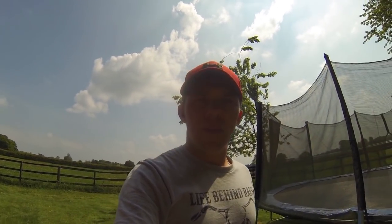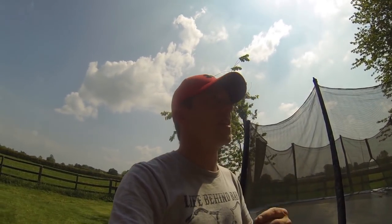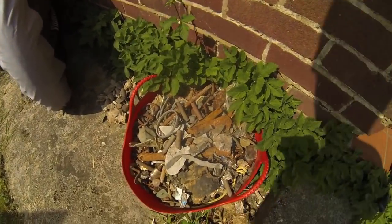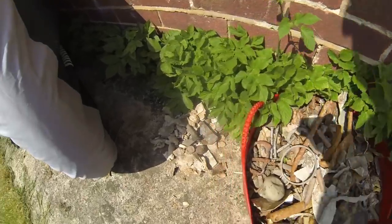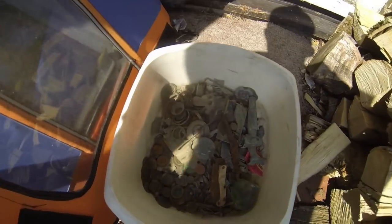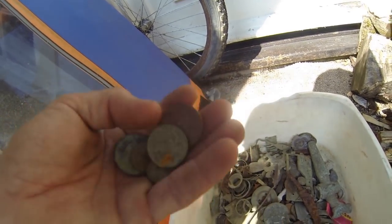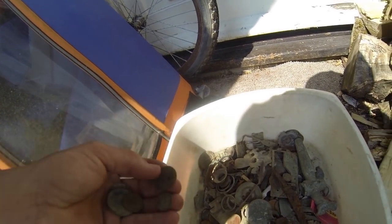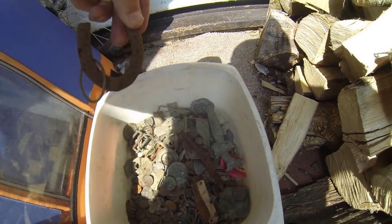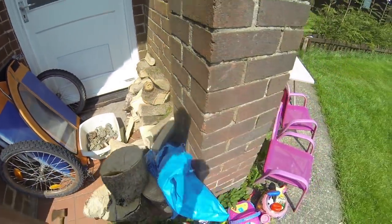I just wanted to give everybody an insight into some of the good things I've found, and some of the other bits, before I go off digging tonight. Here's a load of trash, all my lead - I like to save all my lead because it's worth money. These are my bits: English coins, 2p's, 5p's, 20p's and everything else, loads of random stuff, little horseshoe.